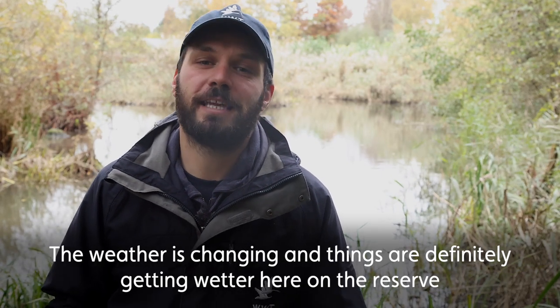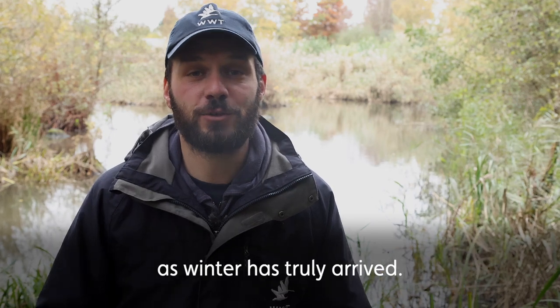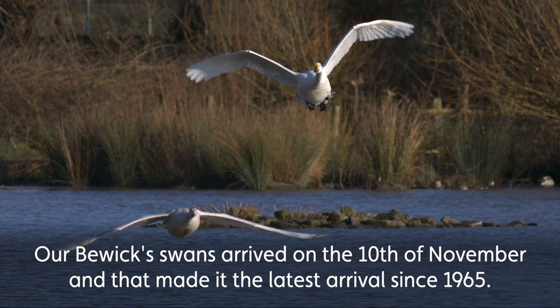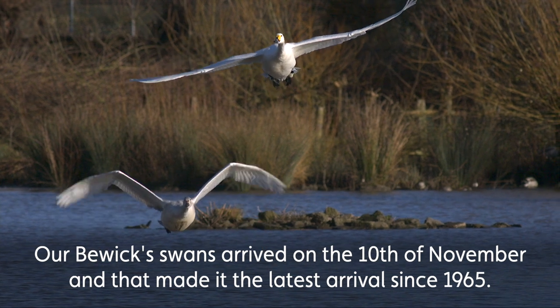The weather is changing and things are definitely getting wetter here on the reserve as winter has truly arrived. Our Bewick's Swans arrived on the 10th of November, making it the latest arrival we've ever seen since 1965.